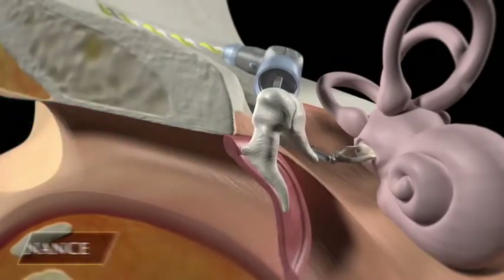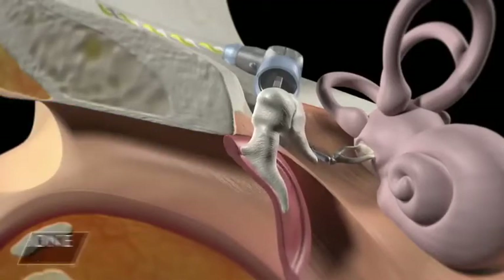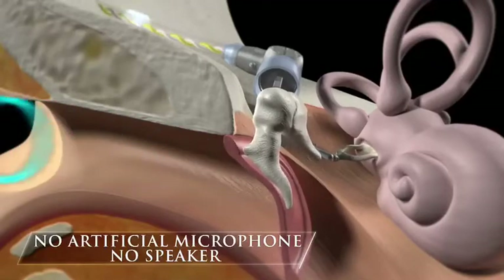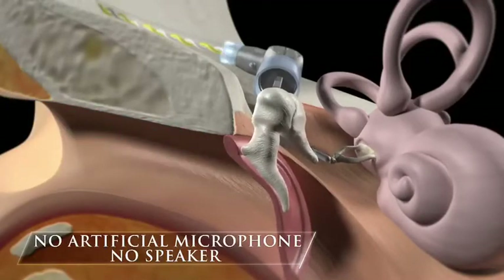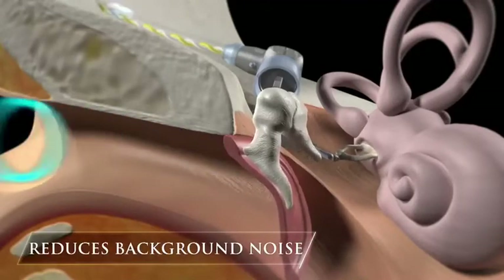Esteem is designed to work with your natural anatomy. It does not use a speaker or an artificial microphone. By utilizing the natural structures of the outer ear, the ear canal, and the eardrum, background noise, distortion, and acoustic feedback typical of conventional hearing aids are reduced.